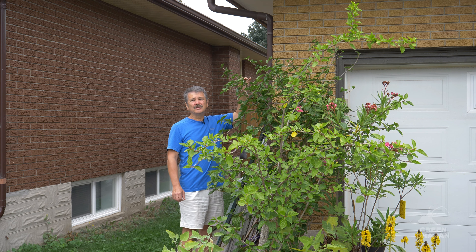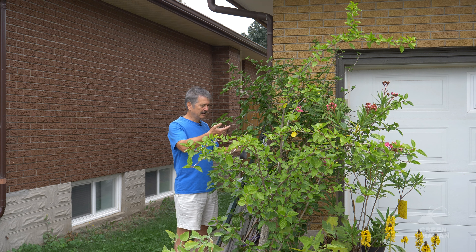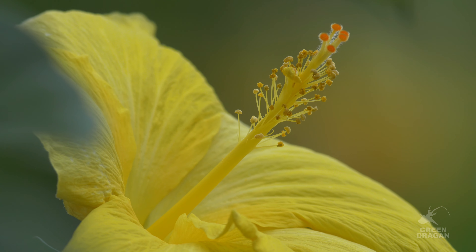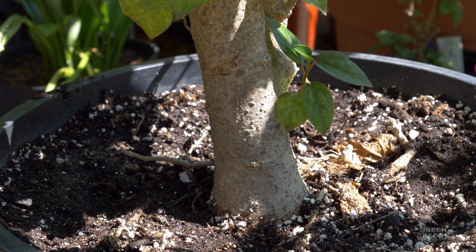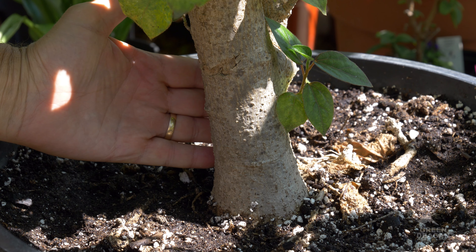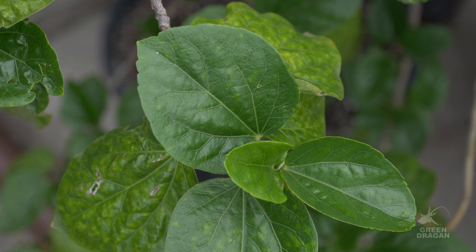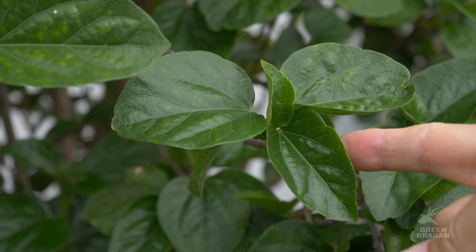This is the seed-grown yellow hibiscus. It's a clear yellow flower. Here's another view of that clear yellow hibiscus. Here's a close-up of the trunk, and here's a close-up of the leaves. The leaves are substantially different from other hibiscus. Notice the lack of serrations.